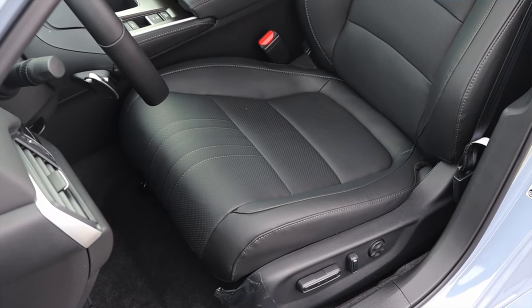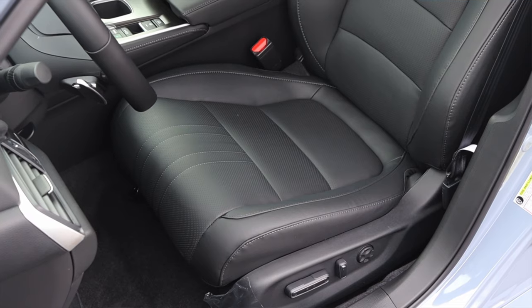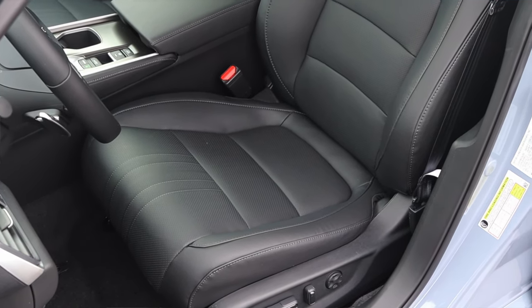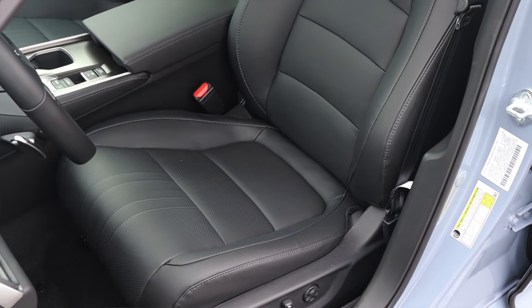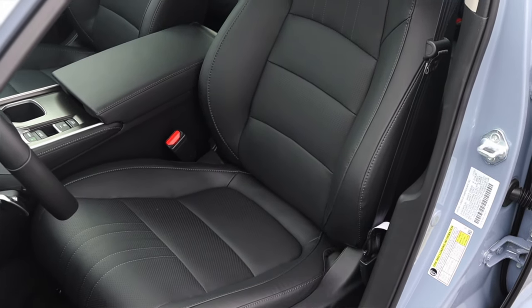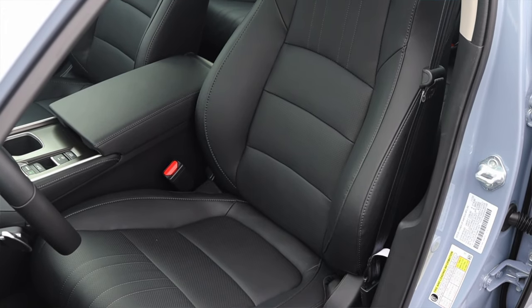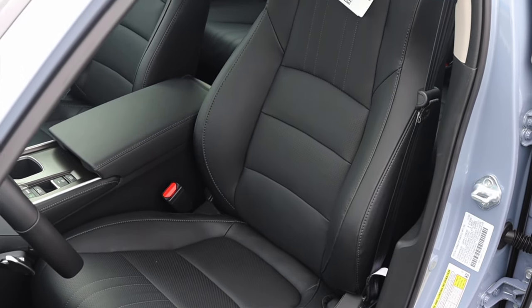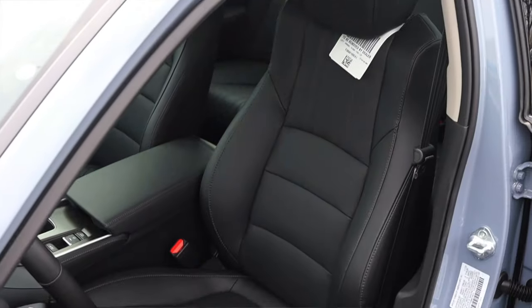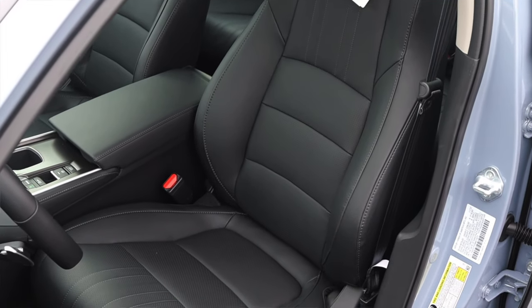Moving on to the seats — they're nice and comfortable, they're heated, leather, and power seats, which is very nice. They are not memory seats; however, this isn't a Touring or top-trim Accord, so I can't blame it for that. Overall, very comfortable. They have little bolsters on either side, so they're sporty-ish, but they're not really sports seats and definitely no Civic Type R seats. Speaking of seats, we do have back seats, so let's do a back seat review.